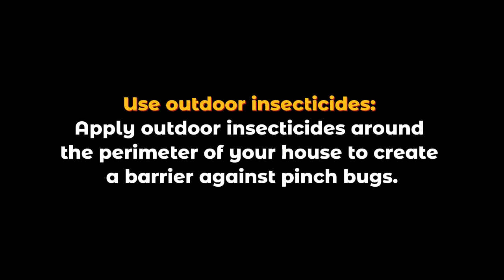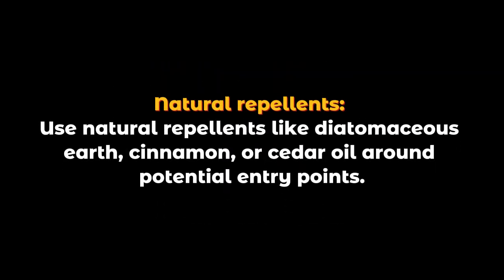Use outdoor insecticides: apply outdoor insecticides around the perimeter of your house to create a barrier against pinch bugs. Natural repellents: use natural repellents like diatomaceous earth, cinnamon, or cedar oil around potential entry points.